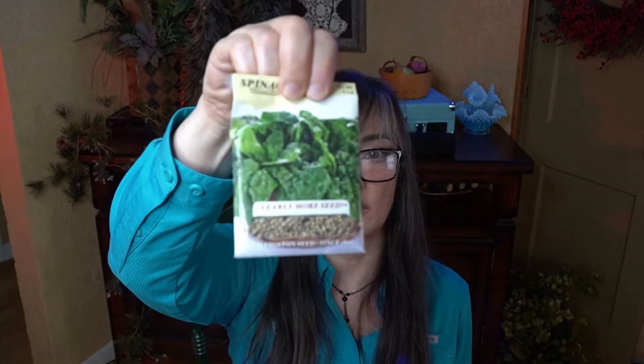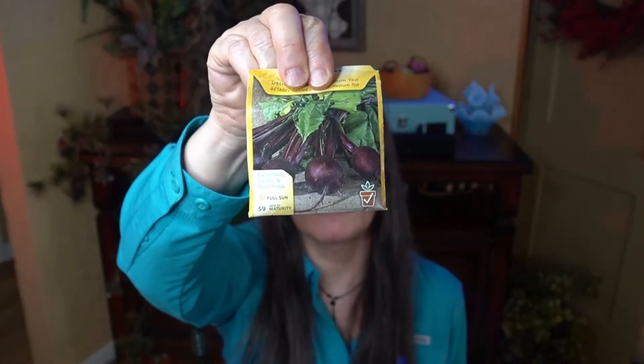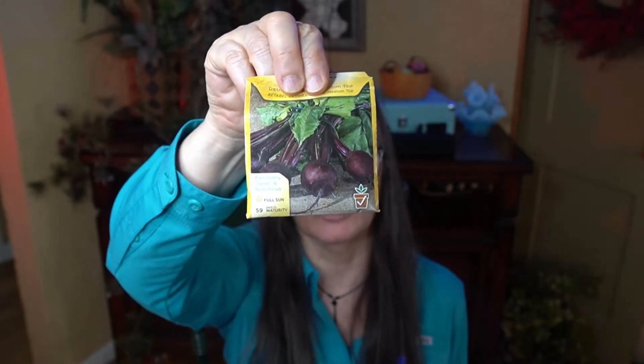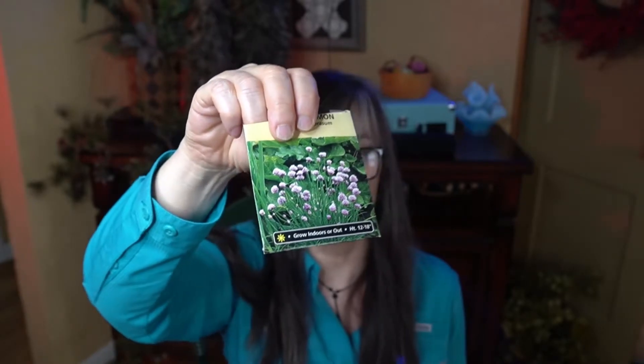Bloomsdale Longstanding spinach. From seeds I already had: Swiss chard, which is very easy to grow; Detroit Dark Red beets — I love beets and I'm looking forward to growing more. Cilantro and parsley are also in the umbellifer family, as are chives, which I already have growing in a pot. Also Mammoth dill. I love growing fennel and it's in the umbellifer family too, but fennel is not compatible with basically anything, so I just don't have a place for it — but if I find a spot, I will plant some.